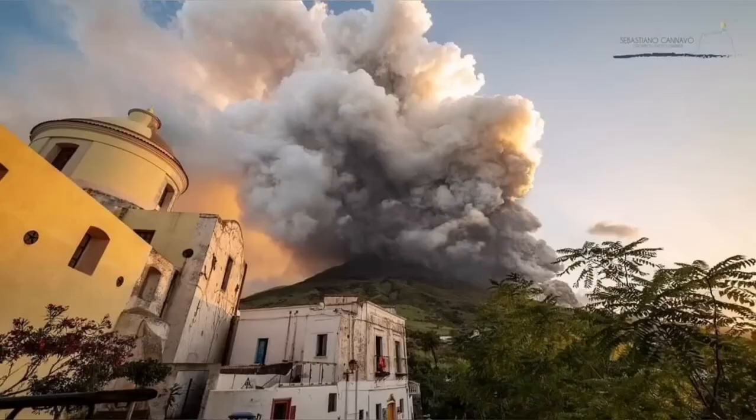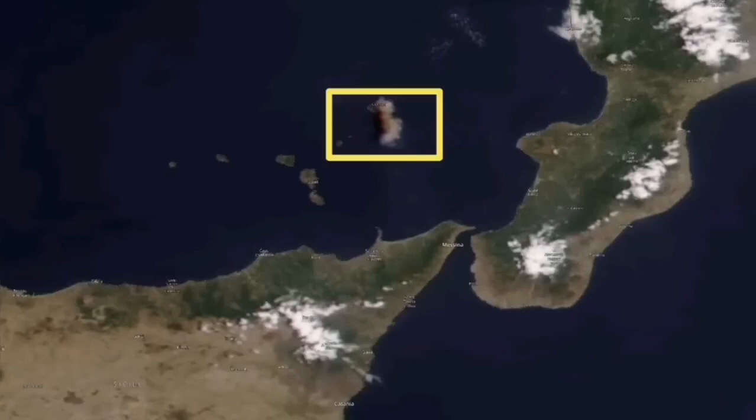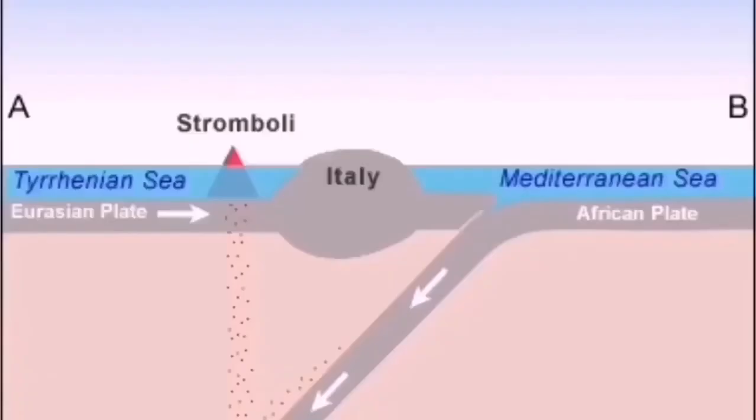Beautiful, but threatening in a way. It creates sulfur clouds which can also travel a distance, like what Mount Etna did recently — Stromboli does the same. This region is dotted with volcanoes. You can see Stromboli itself is just a little island.